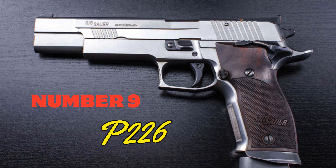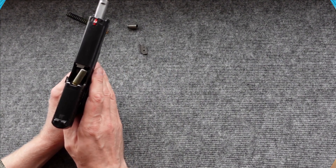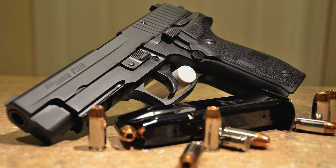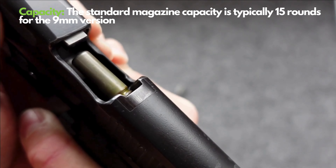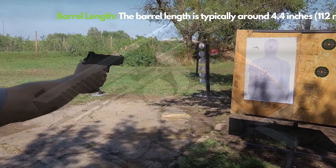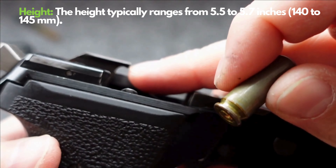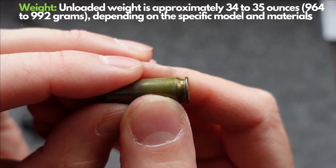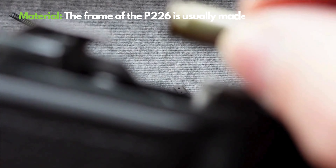Number 9: Sig Sauer P226. The Sig Sauer P226, one of the brand's most renowned models, enjoys widespread popularity among law enforcement and military personnel. Available in 9mm, .40 S&W, and .357 SIG calibers, the P226 offers a 15+1 ammo capacity for the 9mm model and weighs approximately 964 grams. Its 112mm barrel length enables superior performance and accuracy. The double-action, single-action trigger mechanism provides versatile shooting options, while the metal frame adds extra durability. Known for high performance and reliability even in challenging conditions, the P226 features an extensive selection of upgrades and accessories, making it a highly customizable firearm.